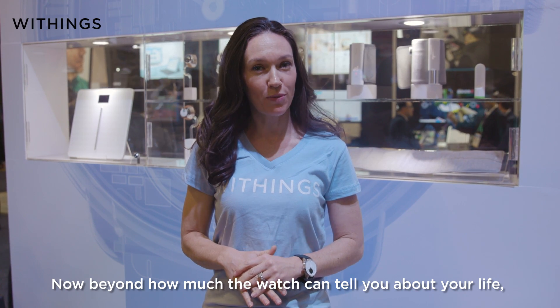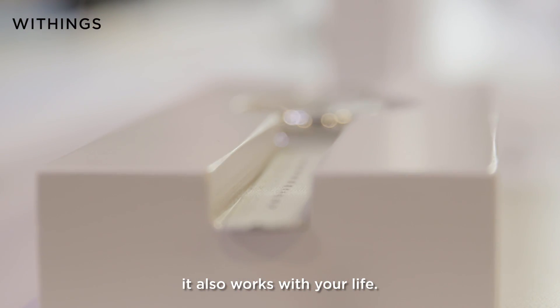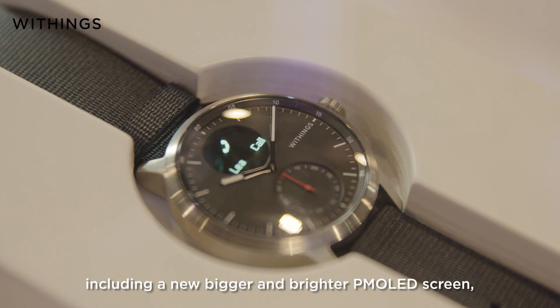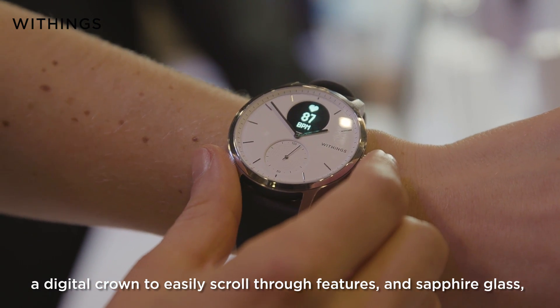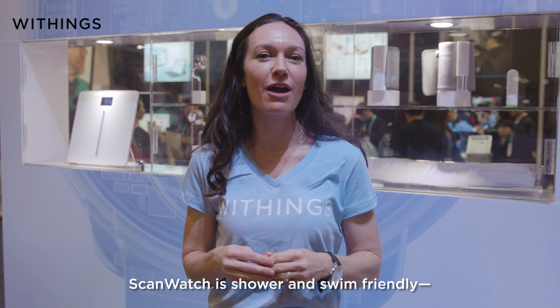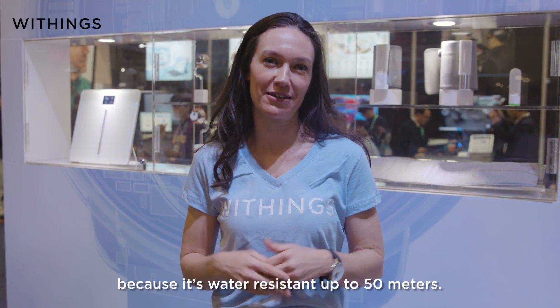Beyond how much the watch can tell you about your life, it also works with your life. ScanWatch features a premium design including a new bigger and brighter PMOLED screen, a digital crown to easily scroll through features, and sapphire glass known for its strength, durability, and scratch resistance. And speaking of resistant, ScanWatch is shower and swim friendly because it's water resistant up to 50 meters.